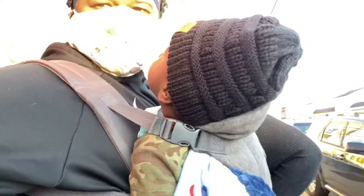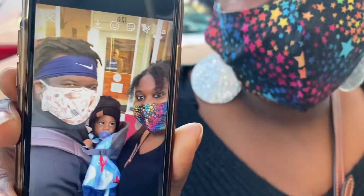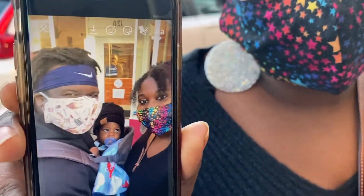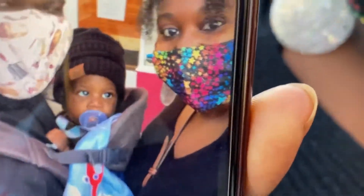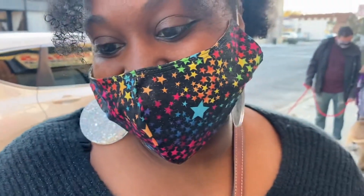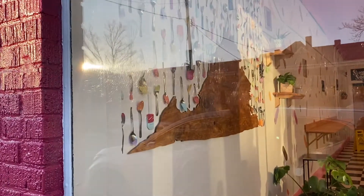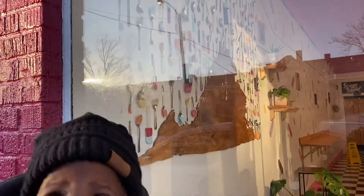Hey KJ, look! KJ looks like he's over my antics — I'm sick of these pictures, Mom. I'm not gonna post it. Love that Virginia wood plaque with a little scoop.